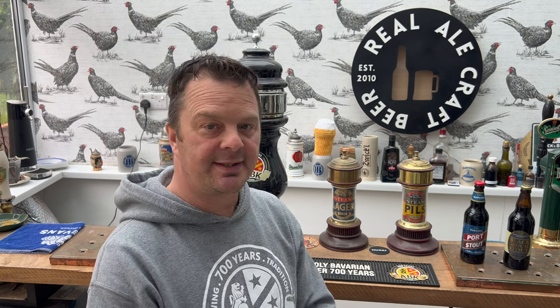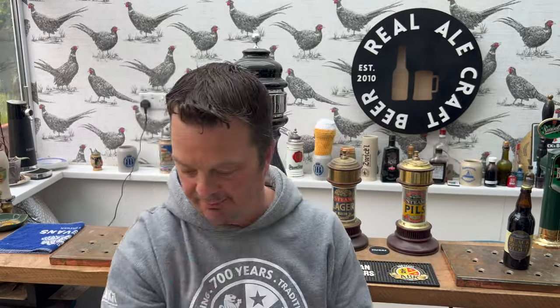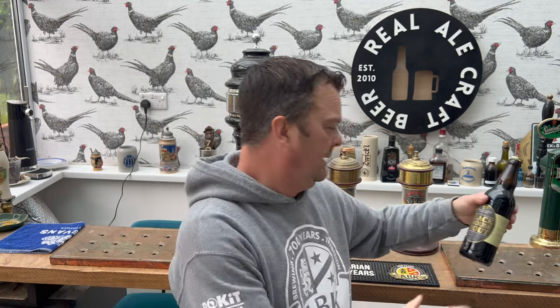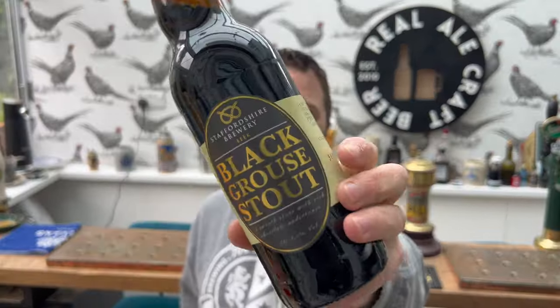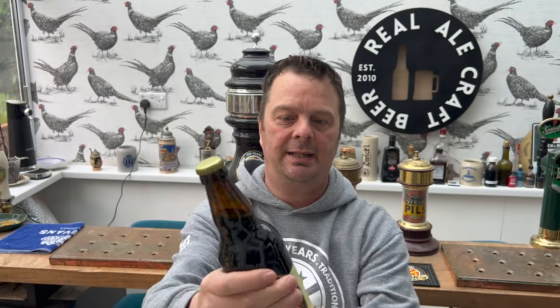My instinct tells me to put the Hanlands away for a moment — that'll be on the channel shortly if you want to have a look at that. Let's go with the 4.5% ABV, slightly lower. 500ml bottle, gold bottle cap, dark brown bottle. Let's get the beer out into a glass and see what we get.